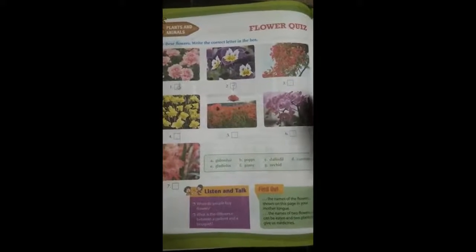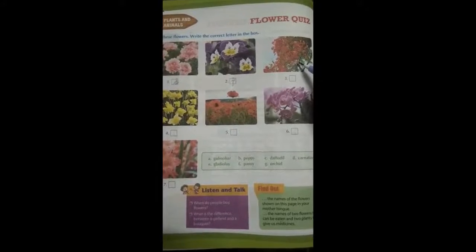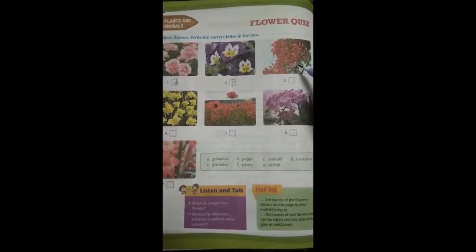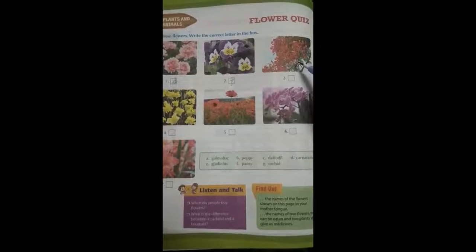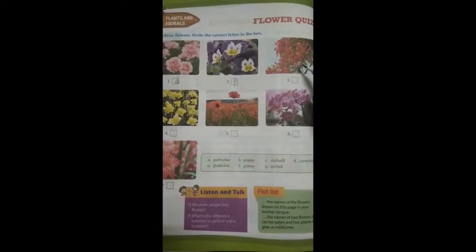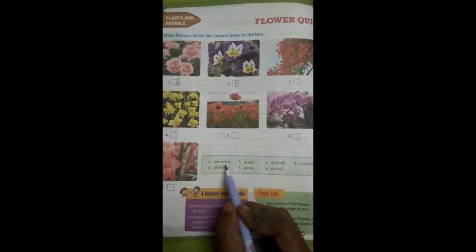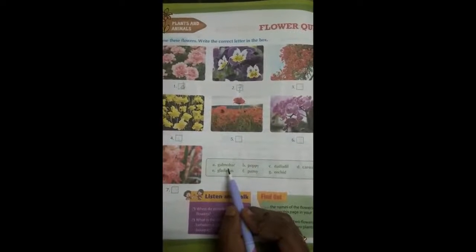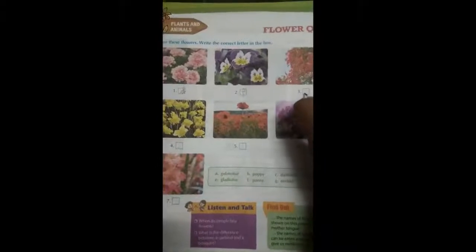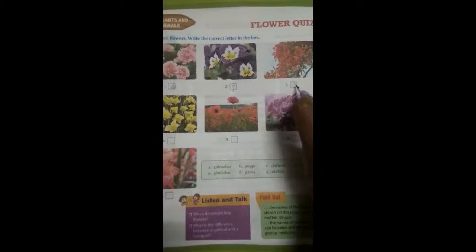The next one is a red color flower. Have you ever seen this flower? Yes. What is the name of this flower? The flower's name is galmohar. Very good. So, what is the right option? A. Very good — we have to write A here.